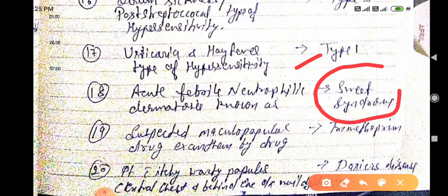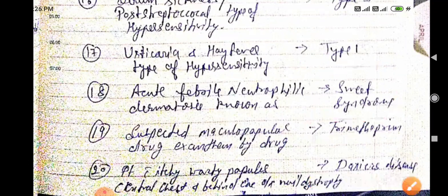The drug suspected to cause maculopapular exanthem is trimethoprim. A patient with itchy warty papules on the central chest and behind the ears, with nail dystrophy — this is known as Darier's disease.